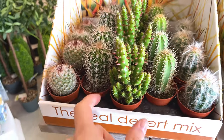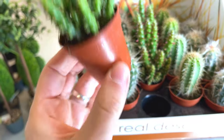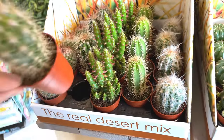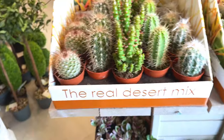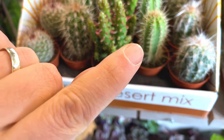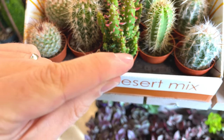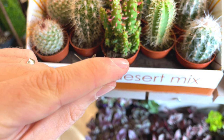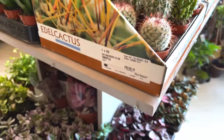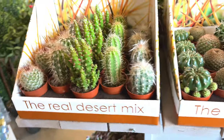Nice selection of cacti. There's another price on that one - getting stung! Got some spikes in my finger. So there's no price on these as far as I can see - still no price. Hmm, it's a mystery.